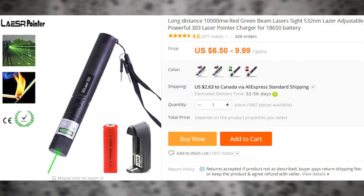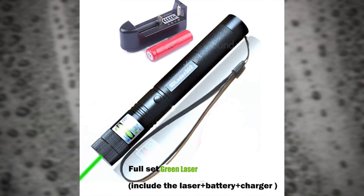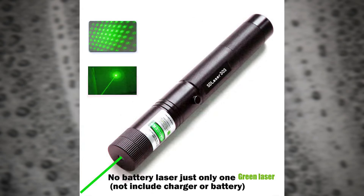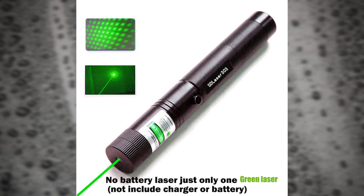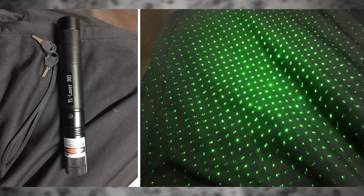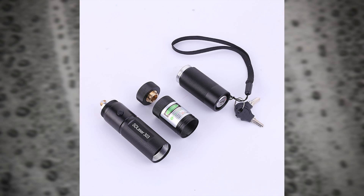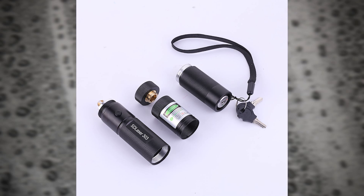Another interesting item is this laser. Unlike other lasers we have seen in previous videos, this one is claimed to be much stronger — the picture shows it being capable of lighting a match. If anyone has one of these, please let me know if it really is as strong as it claims. I don't suggest anyone use it; I merely state the fact that they are available on AliExpress. There are several package deals, and the details are in the item description.